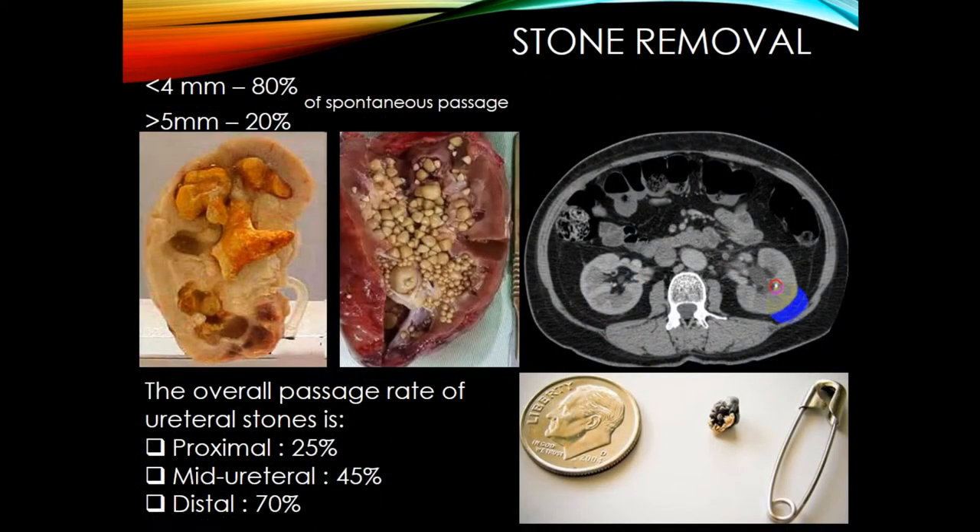Stone removal is needed in different cases. If the stone is less than four millimeters, there is an 80% rate of spontaneous passage. If it is more than five millimeters, only 20% pass spontaneously. The overall passage rate for ureteral stones: proximal or kidney stones — 25%, mid-ureteral — 45%, and distal — 70%.